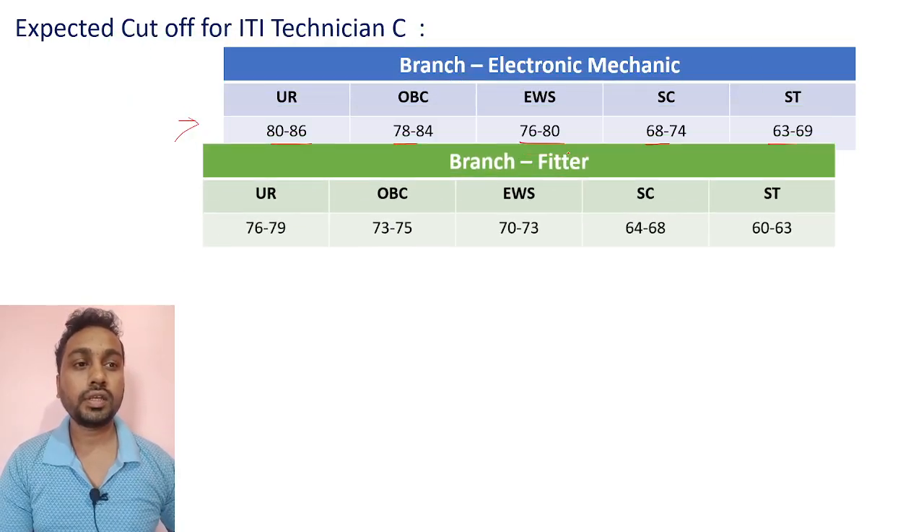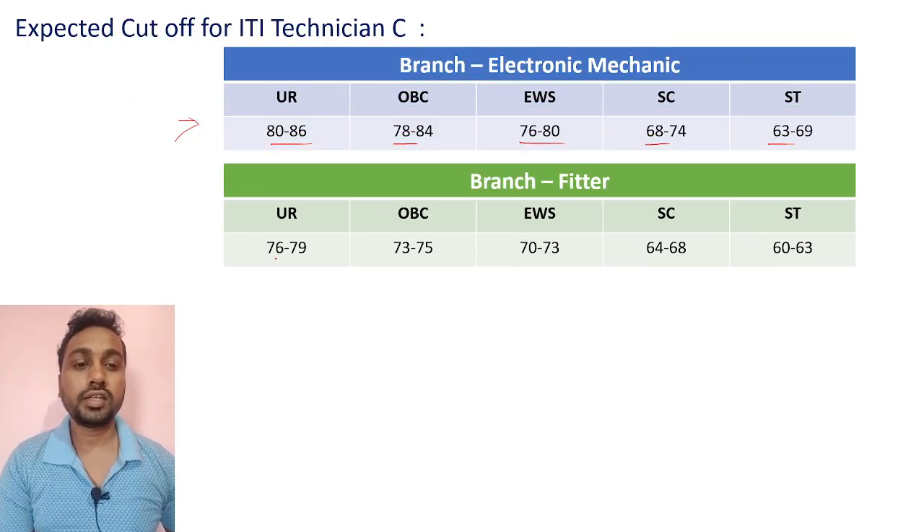For Fitter branch, expected cutoffs: UR 76 to 79, OBC 73 to 75, EWS 70 to 73, SC 64 to 68, ST 60 to 63.